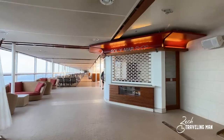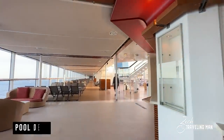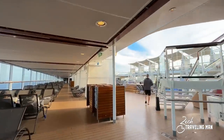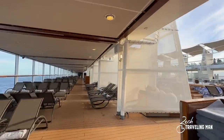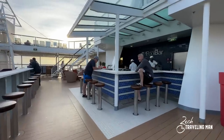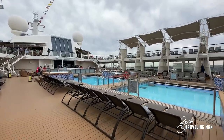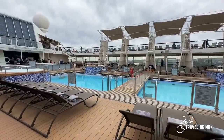Heading aft of the Solarium, we come to the main pool deck on board the Solstice. This is where the pools are located, with plenty of seating all around the pool — great for a sea day. There's also the pool bar located just beside the pool. Here are the jacuzzis and the main pools on the main pool deck on Deck 12 mid.